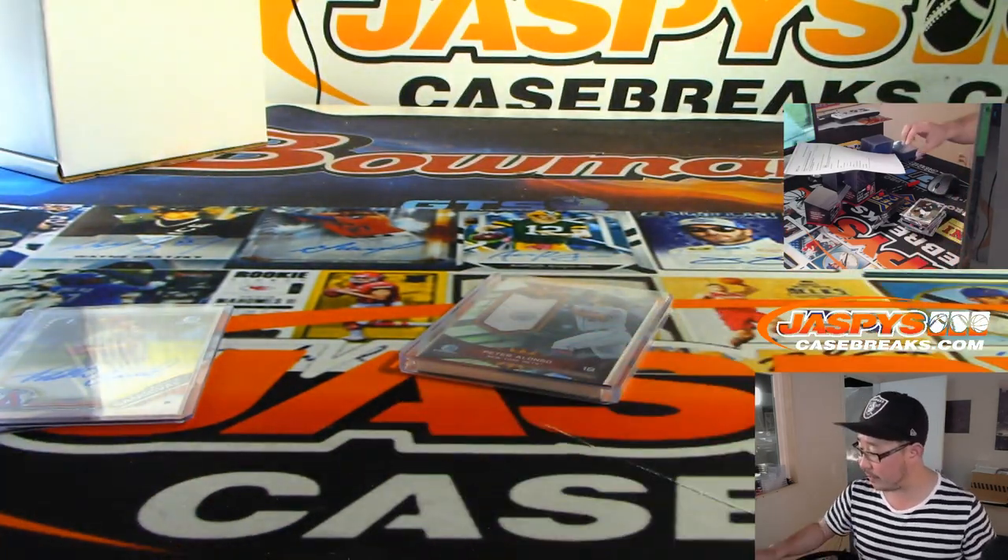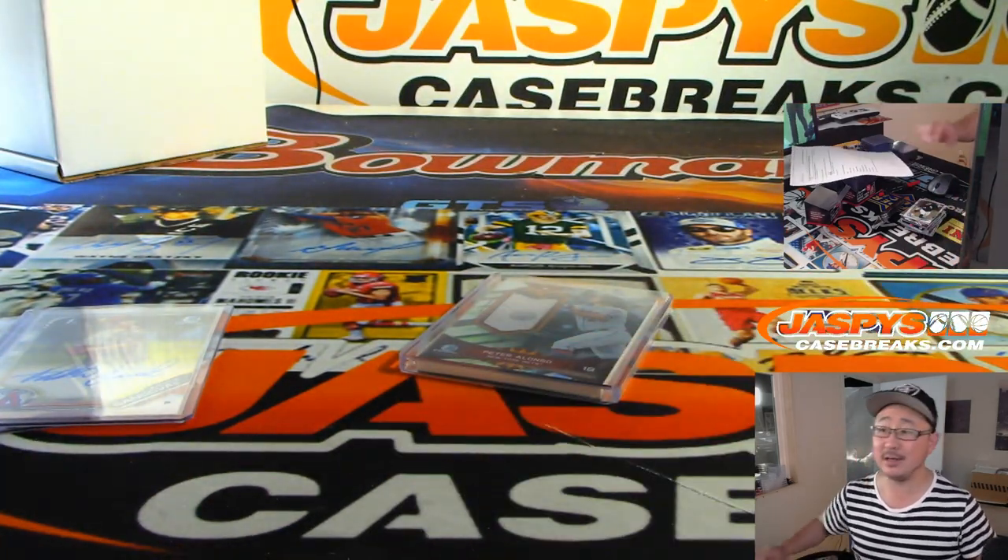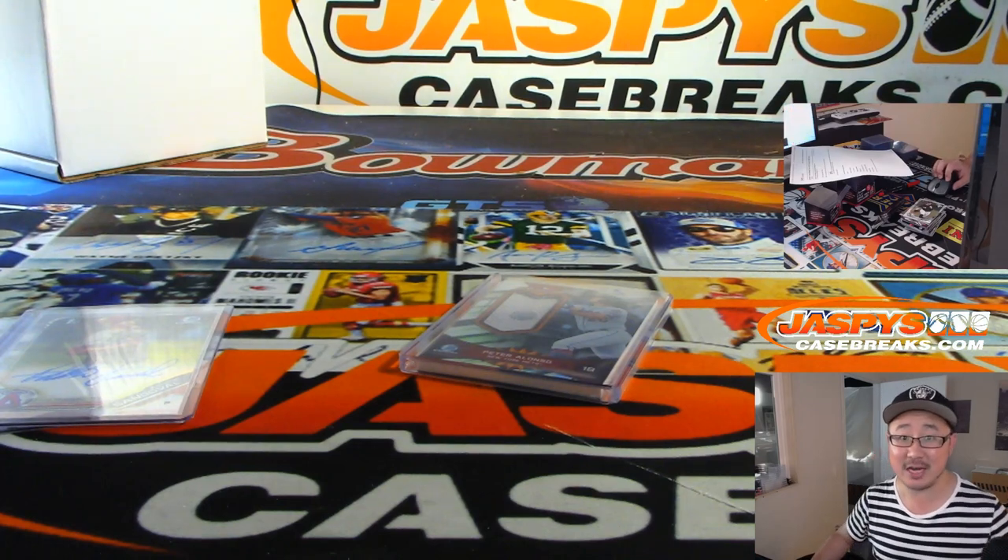And there you go. Mark Leros, thanks very much for grabbing that personal box. Really appreciate it. We'll see you next time on JazzPeaceCaseBreaks.com.